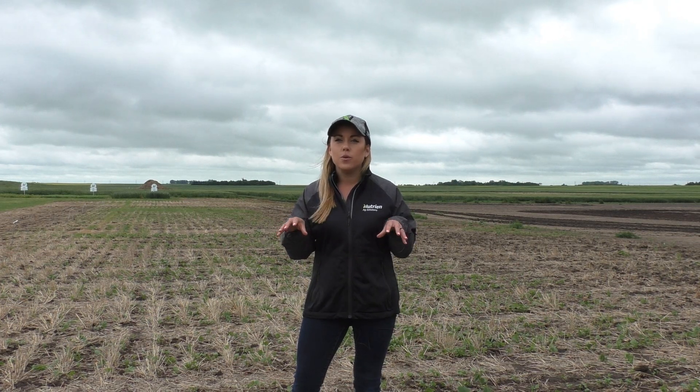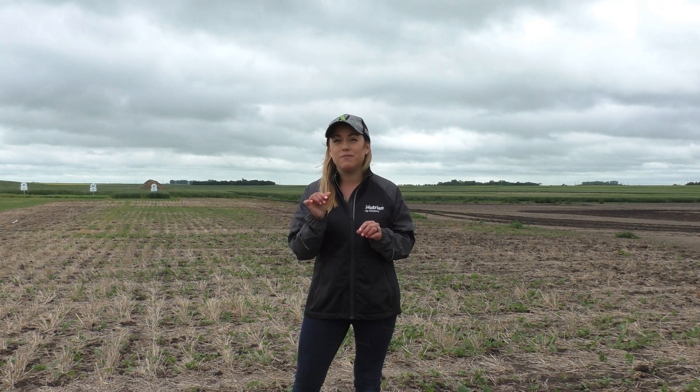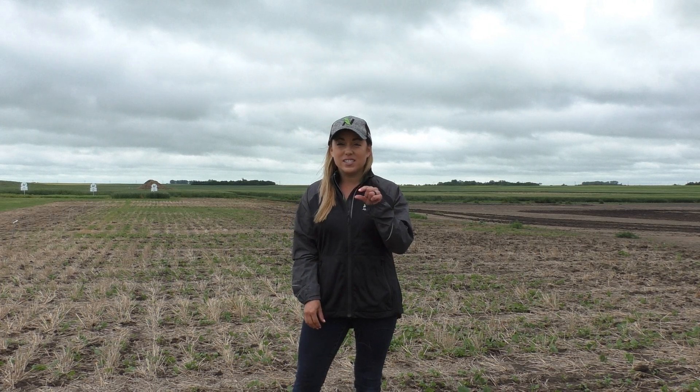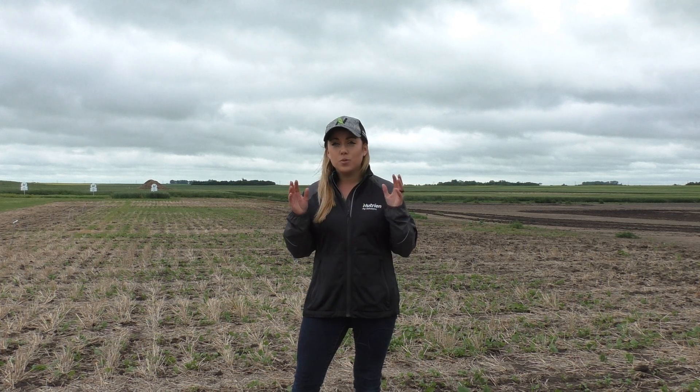What they do is they feed on that early emerging canola on the cotyledons, but they also do stem feeding and new leaf feeding. Striped flea beetles tend to feed majority on that stem feeding. Stem feeding and new leaf feeding is the most damaging in the field, so not only do you want to watch for that cotyledon damage but you need to watch for those other feeding types as well.